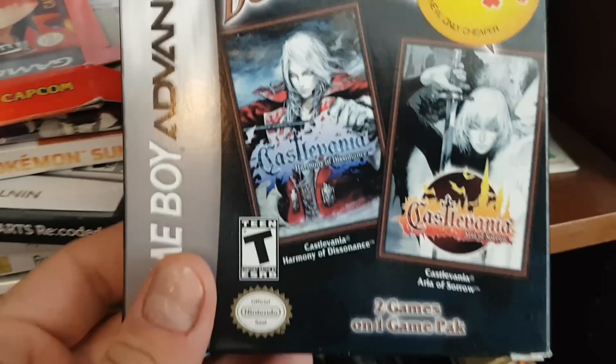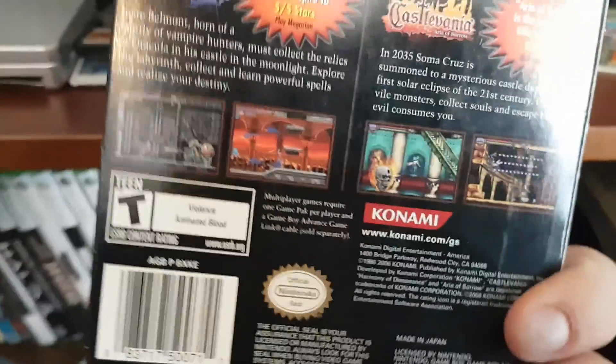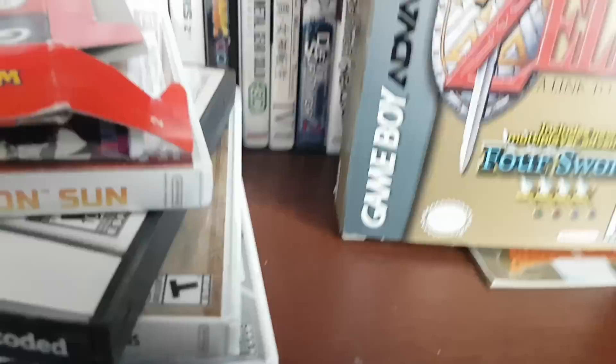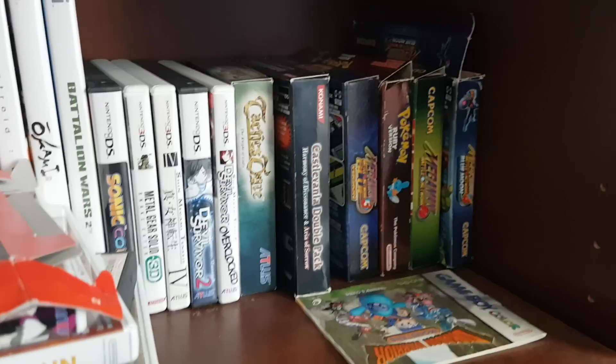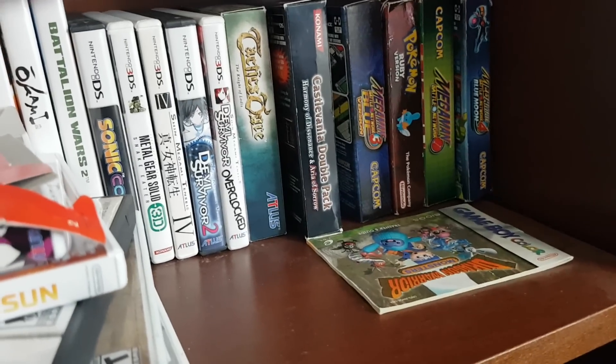You got the Castlevania Double Pack with Castlevania Harmony of Dissonance and Castlevania Aria of Sorrow. I also have Circle of the Moon, which was my first GBA game. I have A Link to the Past Four Swords — I hated this game. I absolutely despised it, never finished it — it was one of the first games I ever rage quit.